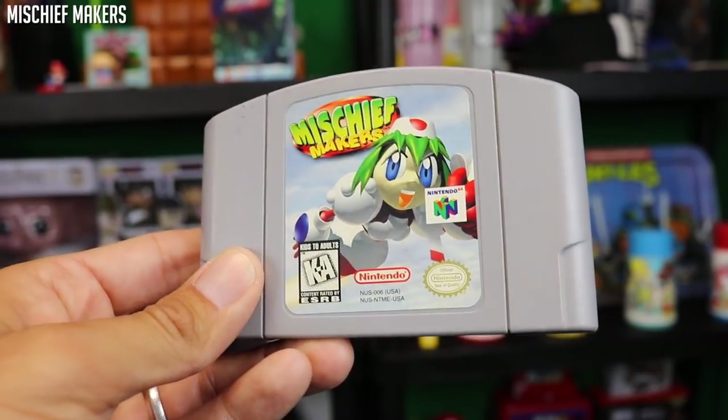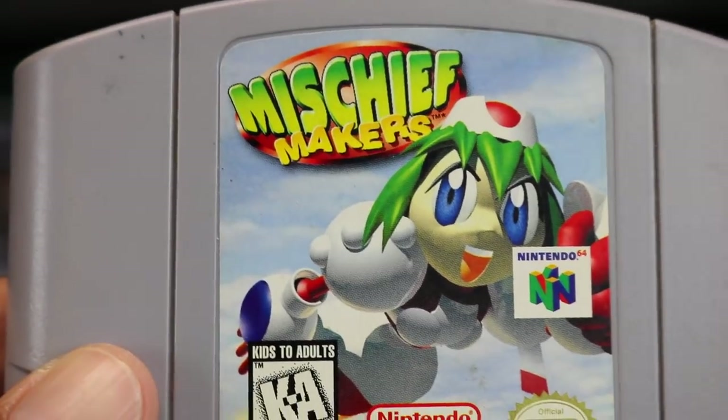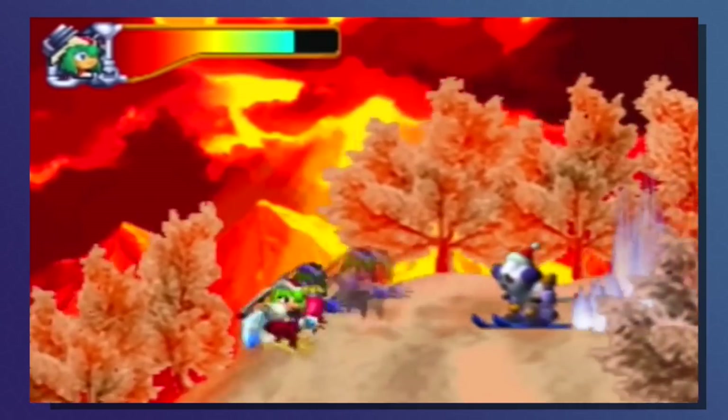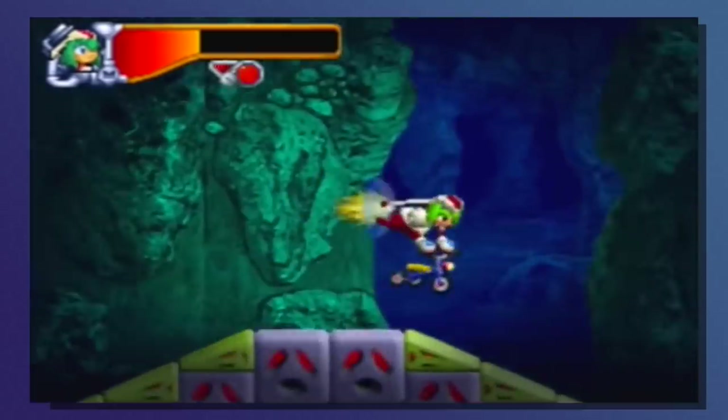Mischief Makers — fantastic. If you don't know Mischief Makers and you have a Nintendo 64, you are missing out. It's a 2.5D action platformer with puzzles. This is a game you need to play. It did graphics differently and it did gameplay differently than what everybody was doing on the Nintendo 64 at the time. So Mischief Makers — a fantastic game to have in the lot.